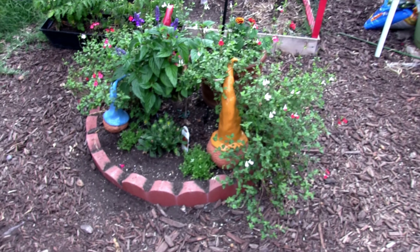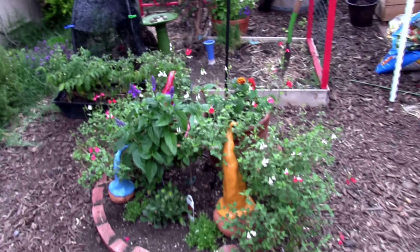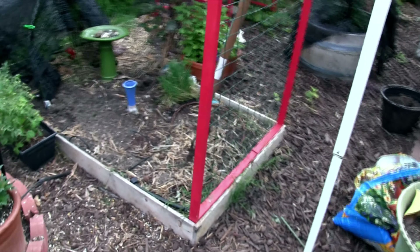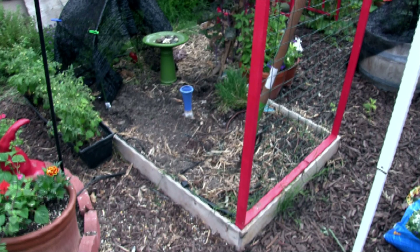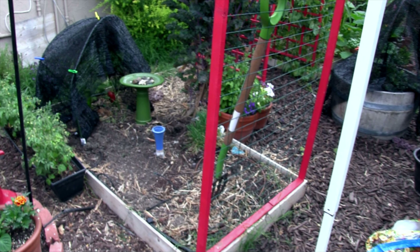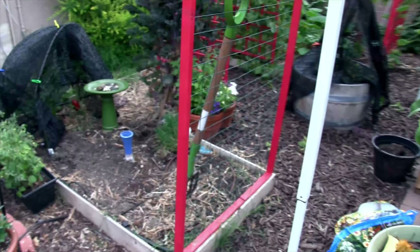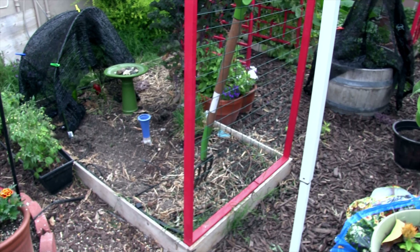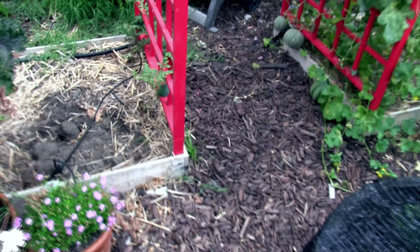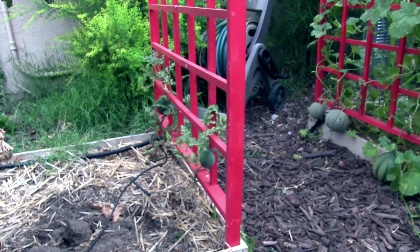I don't know why I call it the ring of fire — this ring here is going to be garlic and onions in the fall when they get shipped to us. Right now I have onions ready to go in. Garlic and onion will be in this bed once it's amended, and we have some usable compost from the first round that will go in here.